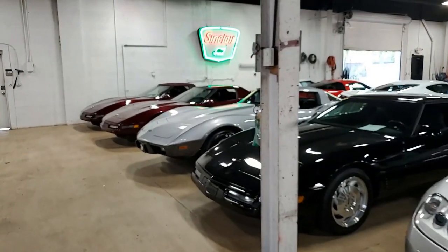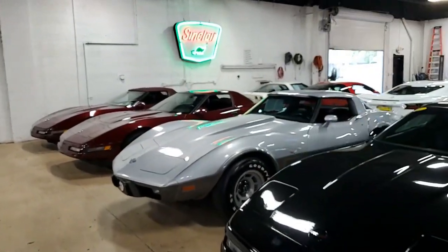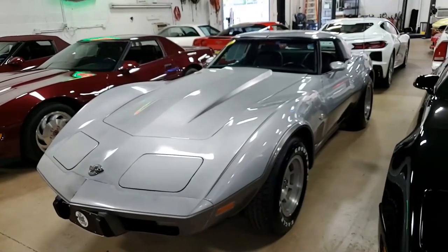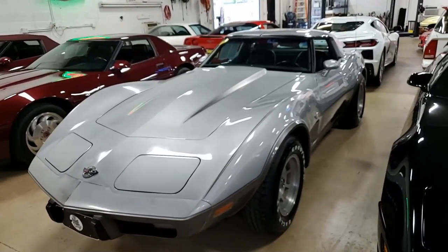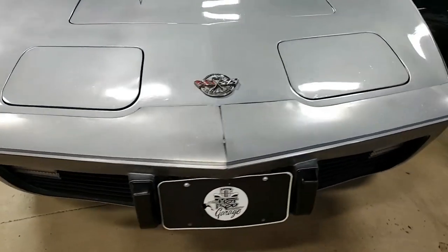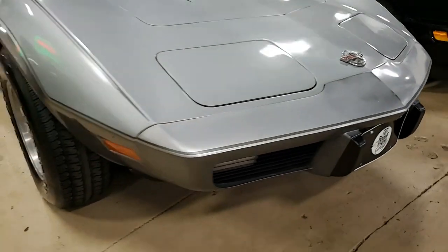Here's a 1978 Chevrolet Corvette Silver Anniversary Coupe. It's a four-speed, and before we give you the details, we'd like to tell you a couple of interesting facts about this car. This car was owned by just one family all the way up through 2020 when it was purchased by Dana Mecham personally.